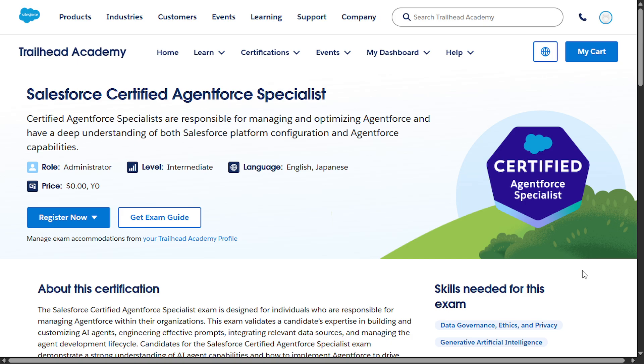Hey everyone! Salesforce has launched the Salesforce Certified Agentforce Specialist exam, and right now you can take it for free even though it's worth $200. In this video, I'll explain what the exam covers, who it's for, and why it's worth your time. So let's get started.